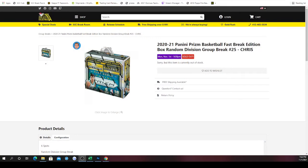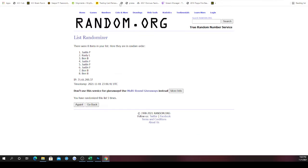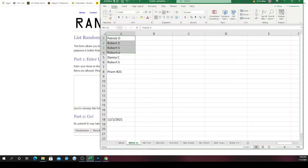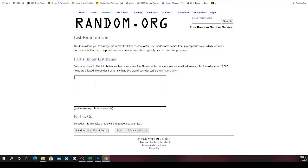We have the 2020-21 Panini Prizm Basketball Fast Break Edition box, random division group break number 25, more randomized about the spots and divisions five times and match them up. Whichever division ends up next to your spot, the teams that fall in that division — those will be the cards you look for, because those are the cards you receive. Good luck to each of you. New list: Robert in for four, Danny and Patrick in for one each.